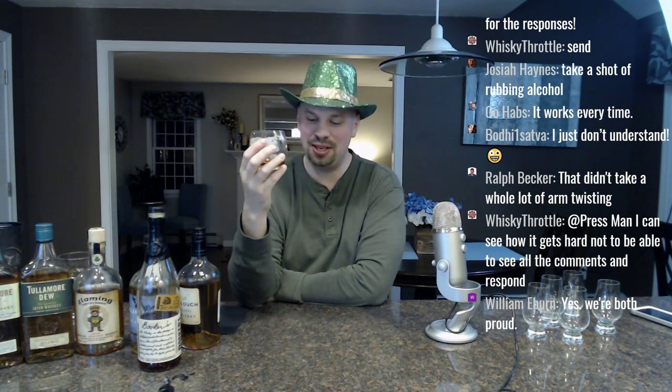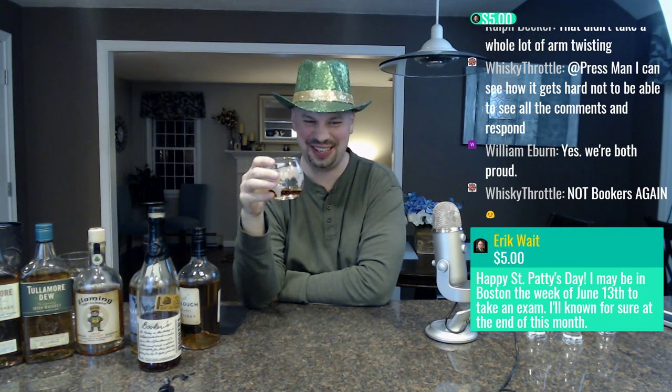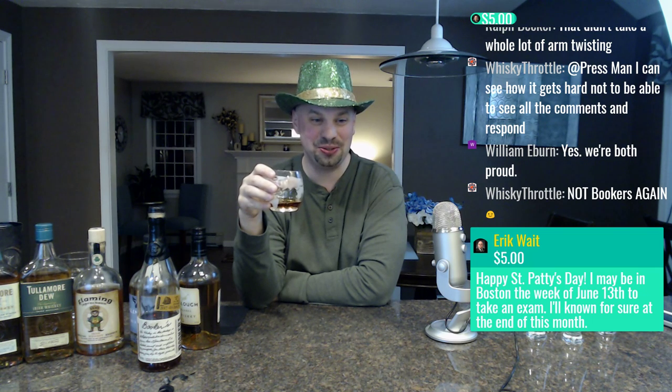Give a cheers to Dee for contributing via super chat — I appreciate it. I don't think I've even seen your name around here before, so thank you for coming in and being awesome. Happy St. Patrick's Day, Eric. You may be in Boston the week of June 13th to take an exam — let me know and we will absolutely hook up. I'm about 40 minutes away from Boston but I will make that ride out to meet you.